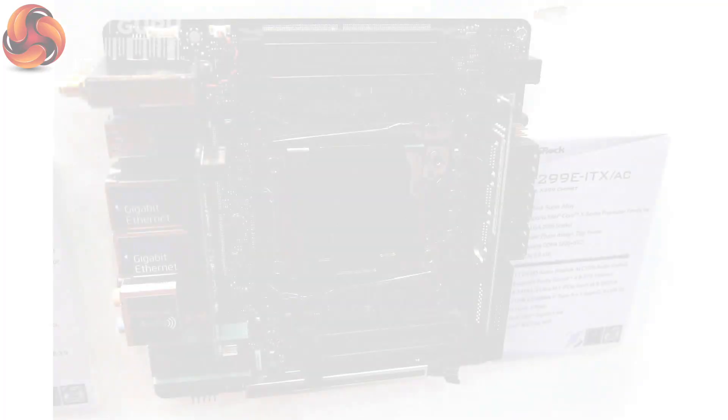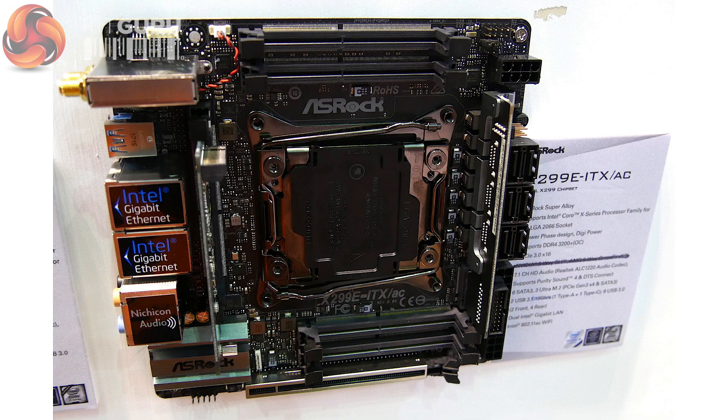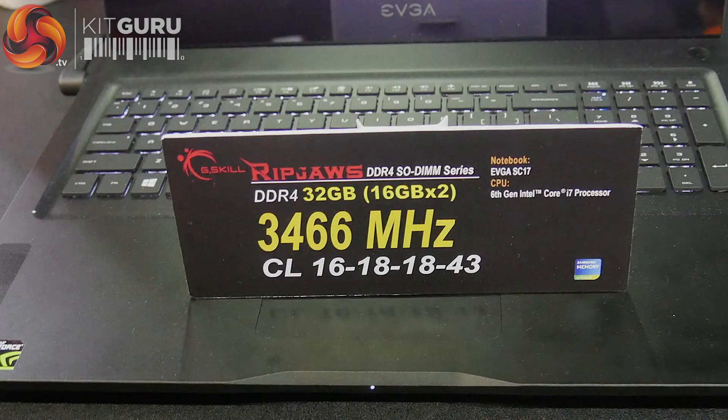They have addressed some of the caveats with the X99 model. How many memory modules? You've got four memory modules. The way they've done that is, instead of using full-size DIMM slots, they've used SO-DIMM slots. G.Skill will be selling, if you want it, 3466 speed SO-DIMM memory in SO-DIMM form. So you can put 32 gigs of really high-speed memory in there if you want.